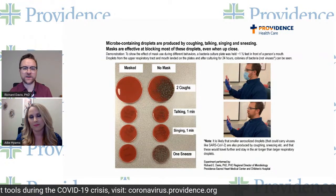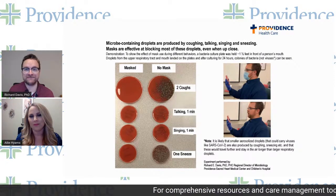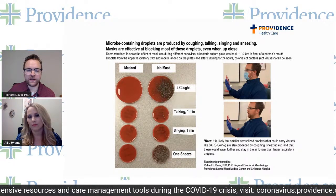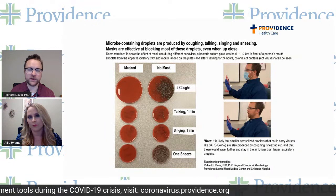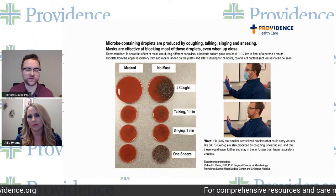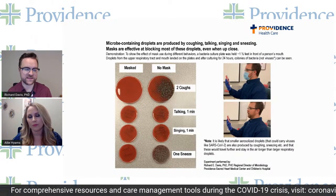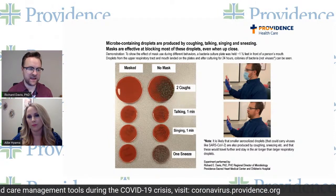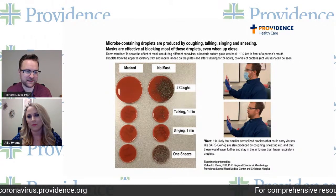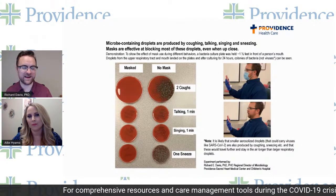I want to be super clear: this is not showing coronavirus, which I don't have, and it's not how you would grow viruses anyway. The goal was to demonstrate where droplets go, using bacteria as a proxy for where droplets end up. Despite the really dramatic coughing and sneezing results, it's important to note that just talking and just singing also makes a difference when you wear a mask.